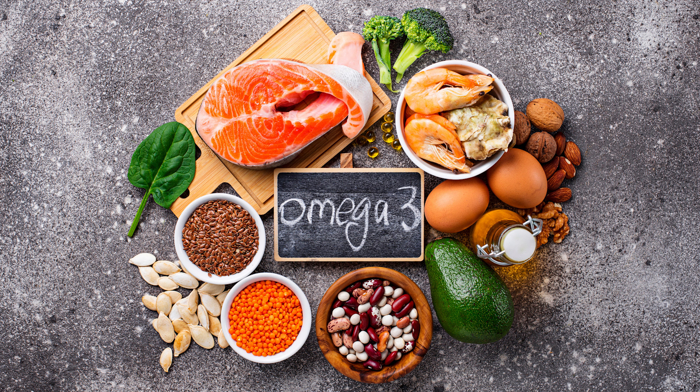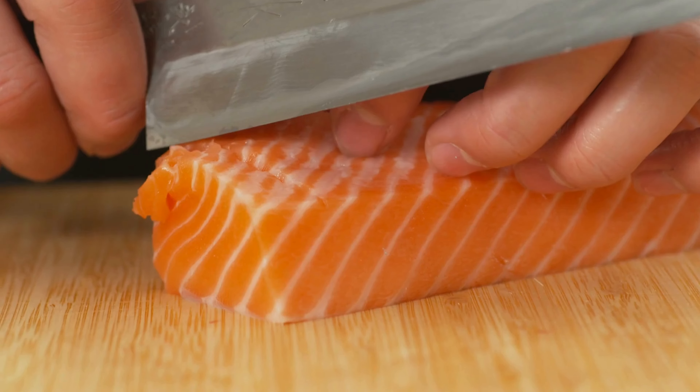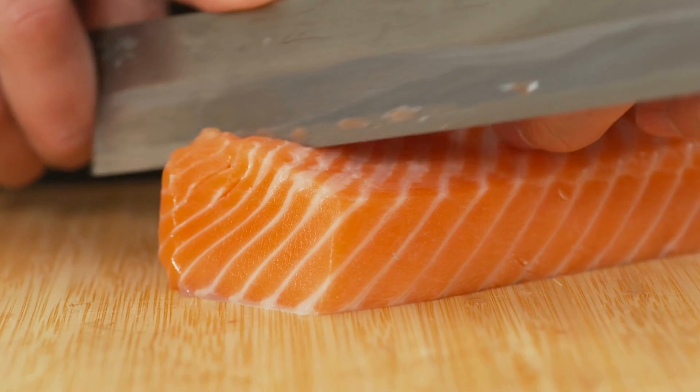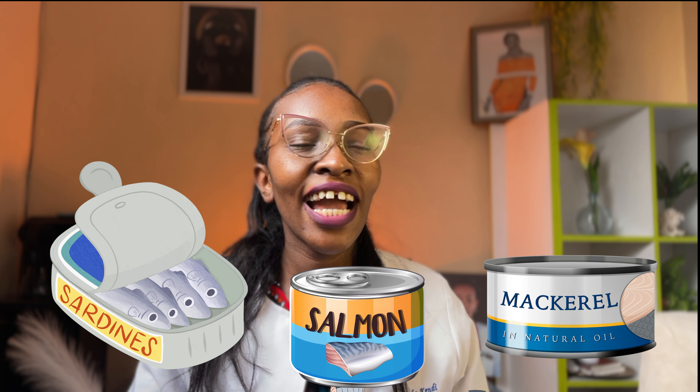Let us start with foods rich in omega-3 fatty acids, such as fish. Fish contains high omega-3 fatty acids, which increases chances of ovulation. However, some fish have high mercury levels, which can reduce fertility and cause abnormal menstrual cycles. So you want to choose fish that have low mercury levels, such as sardines, salmon, oysters, and canned mackerel.